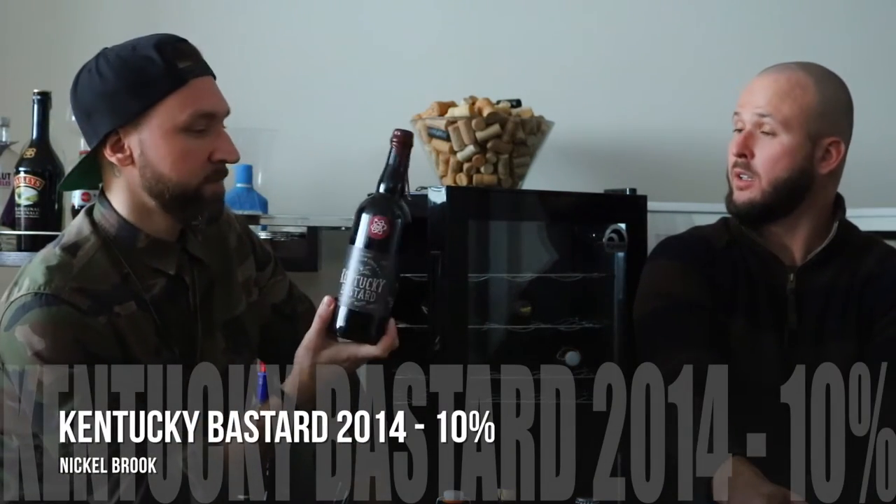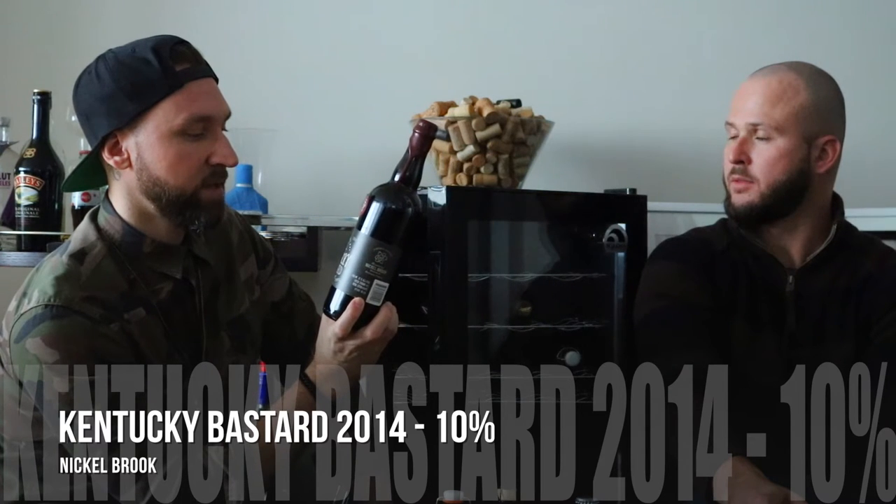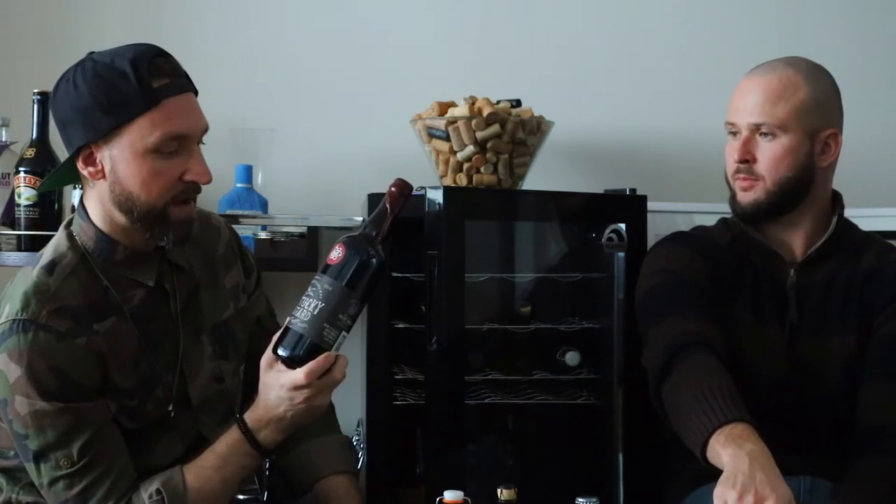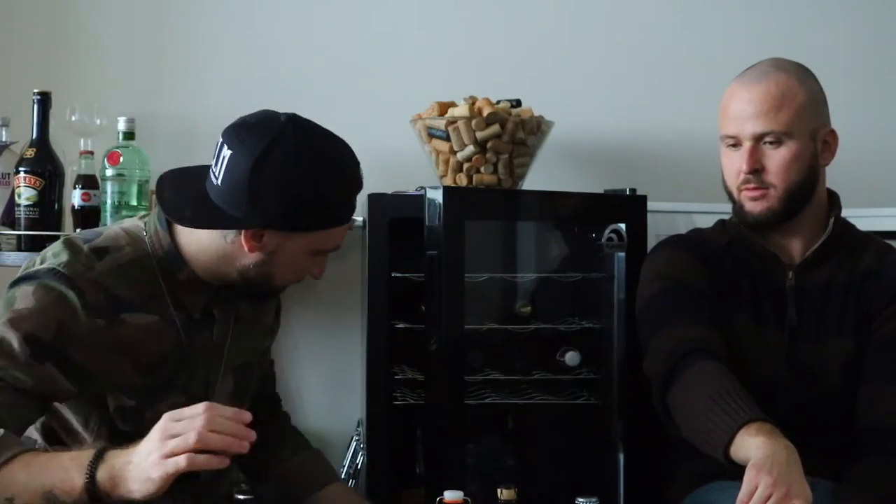This is a 2014 barrel-aged Imperial Stout — the Kentucky Bastard from Nickelbrook. We were talking to Jason from Beverage Warehouse in Vermont about this. It's probably quite tradable. I drank it when it came out, but maybe I'll hang on to it or open it for a trade. And this one is actually a homebrew — a blueberry saison bottled August 2014. It might be interesting because of the fruit; it could be totally off or it could be delicious. It could go either way.